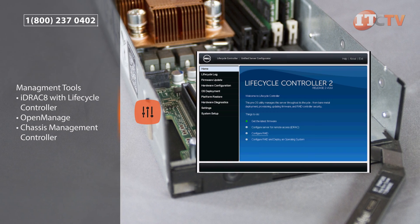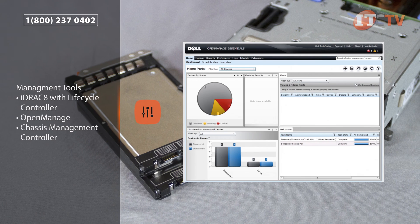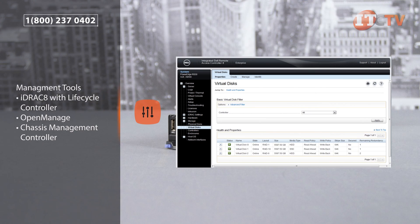You've got choices with management of the system and can use iDRAC 8 with lifecycle controller and OpenManage, both available with an express or enterprise license. There's also Dell's chassis management controller.